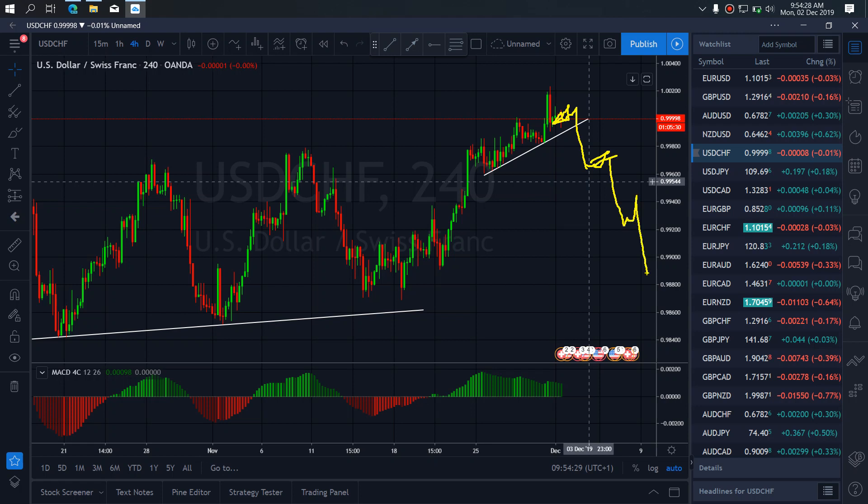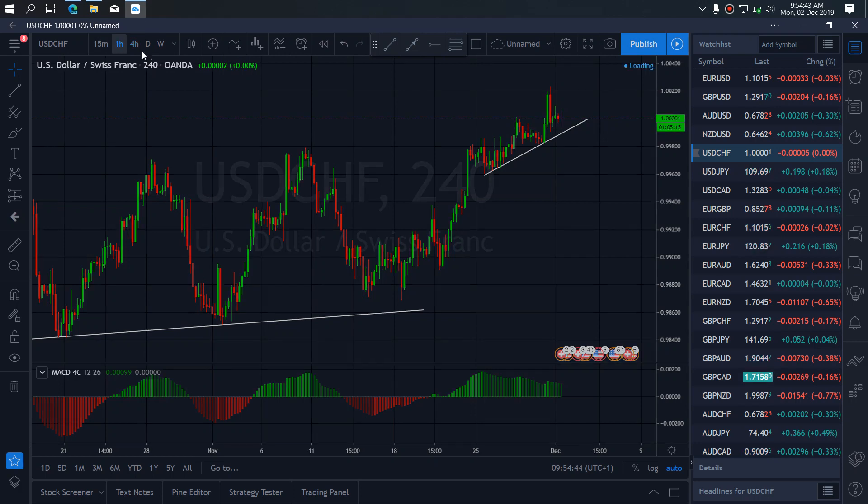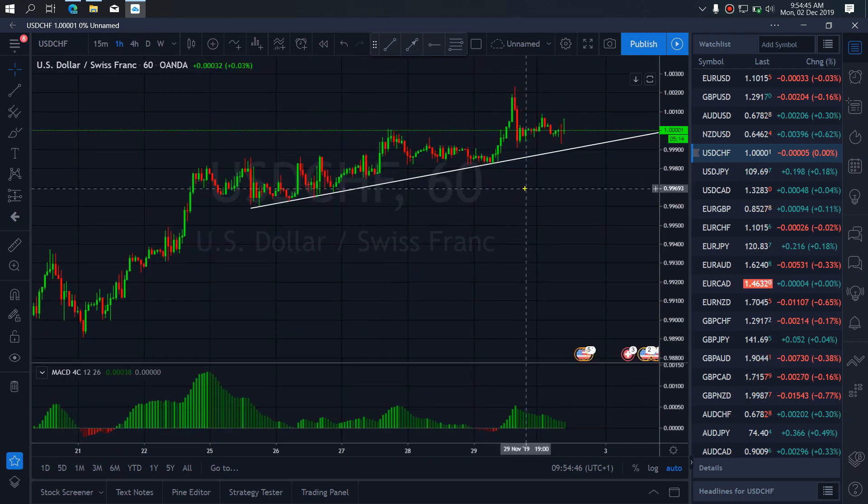We are looking for sell setups on Dollar-Swiss. If we go to the 1R time frame, we are looking for sales. As they are dropping, they will correct more back to the top to make this structure, then they will drop more. If we break out of the trend line, we will watch for more correction here, which will confirm they are going down.